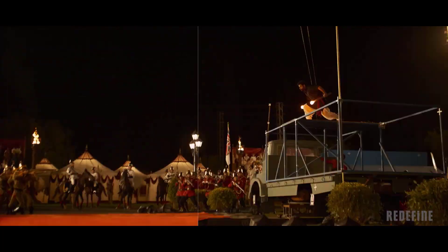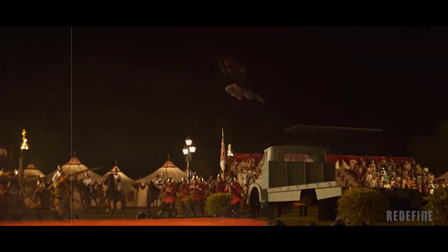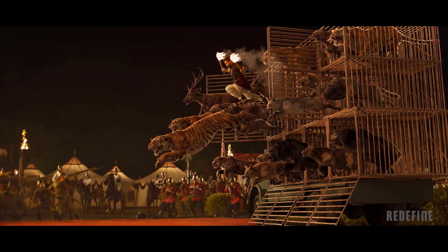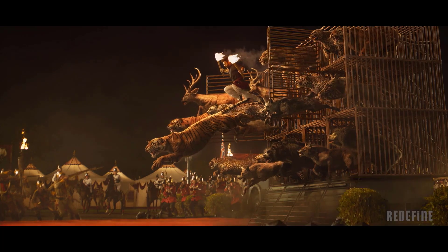Leopards and tigers and bears — oh my! Today's spectacular VFX breakdown for RRR shows how ReDefine created the menagerie of jungle creatures released from the truck.